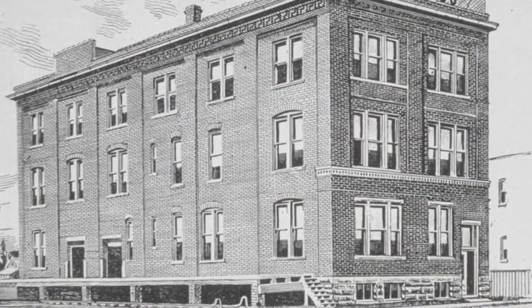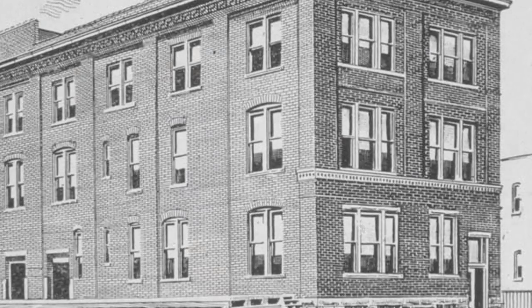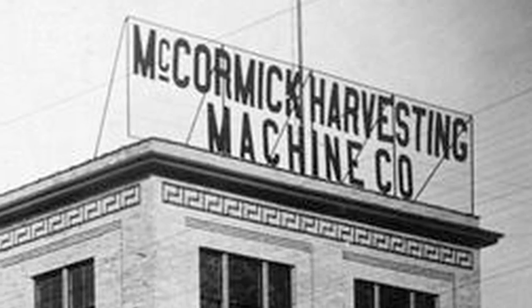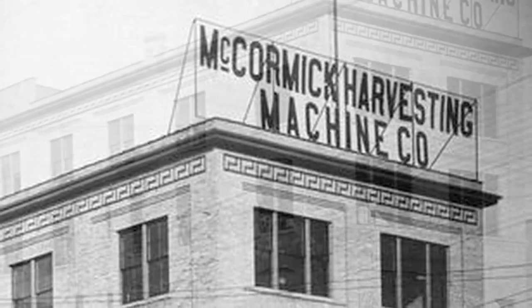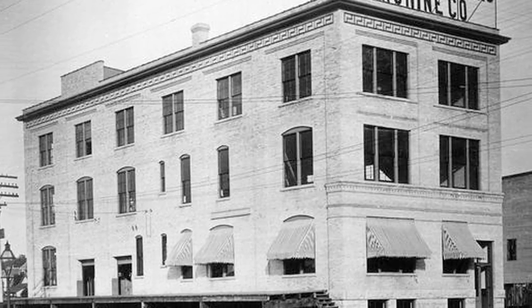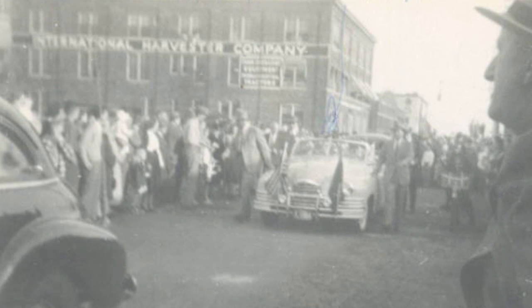The building started out in two parts. In 1898, the first section was constructed. The next section, which is this section on this side of the brick wall, was constructed in 1910. The McCormick Machine Company used the original building for a branch house. It was a sales office for their machinery and equipment, and it was pretty prominent among all of the machine equipment buildings along Williamson Street and Blount Street.